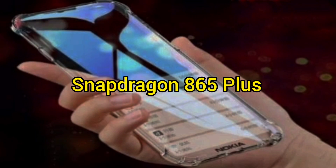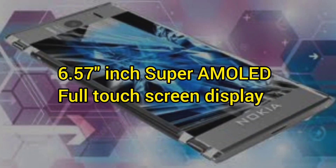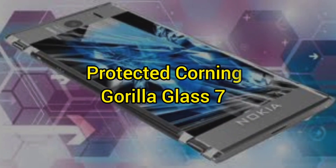Processor: Snapdragon 865 Plus. 6.57-inch Super AMOLED Full HD display, protected by Corning Gorilla Glass 7.